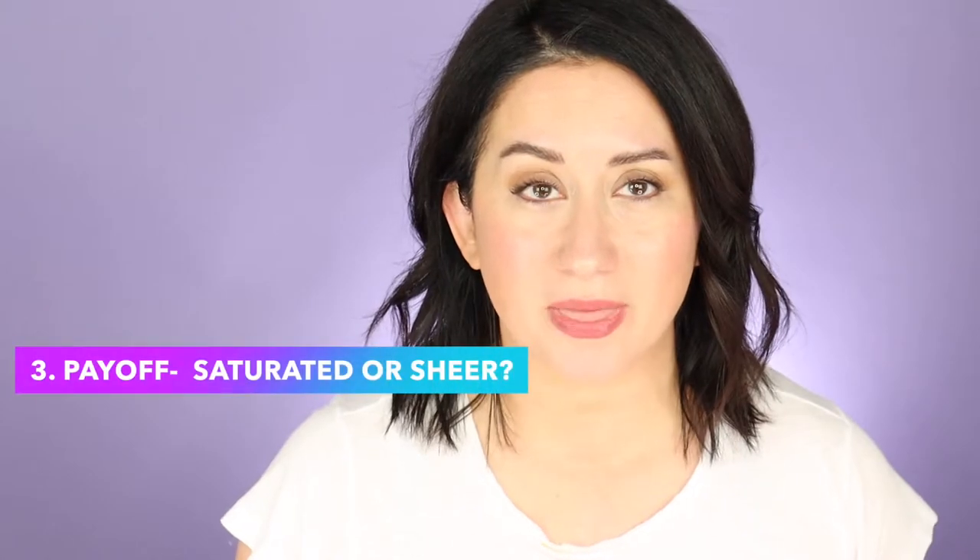As I already mentioned, the payoff is strong — you can see it in the demo — and it will be even stronger and more precise with a brush. Five out of five. These pigments are super saturated, and that thickness and putty consistency really helps it apply to the lips. It's not a sheer moment with these colors.